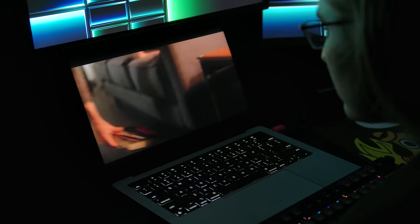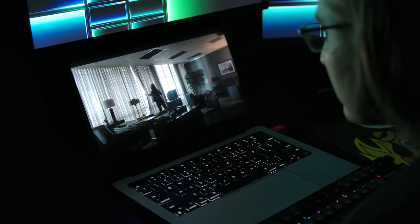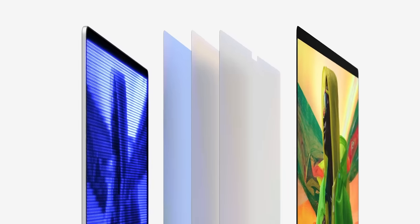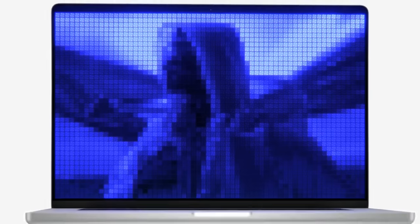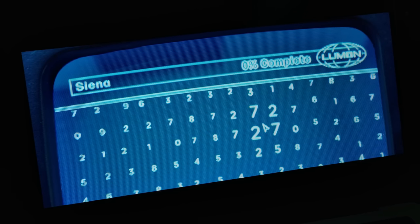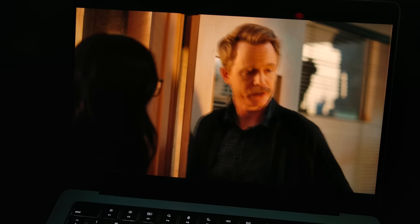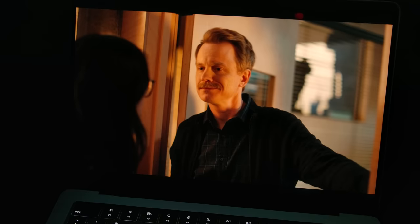To feel immersed in a movie like you would at a theater, you have to be pretty close to the screen, but the MacBook Pro's screen is very good. It's a mini-LED type display, so unlike more typical LCDs which have a backlight that illuminates the whole screen at once, it has thousands of tiny LEDs that can illuminate different sections of the screen different amounts. This lets brighter elements get up to 1600 nits with HDR content, while allowing dark elements to be darker. The whole-screen max HDR brightness is 1000 nits, and with SDR content it tops out at 500.